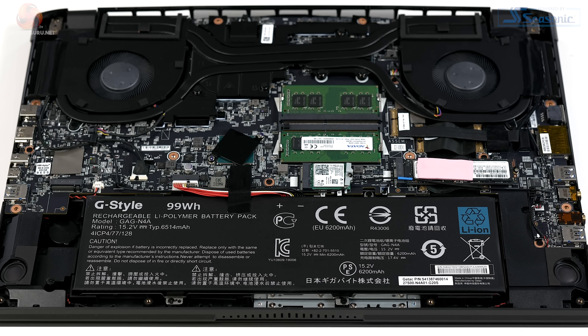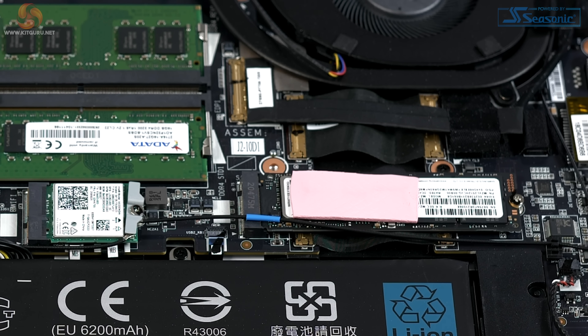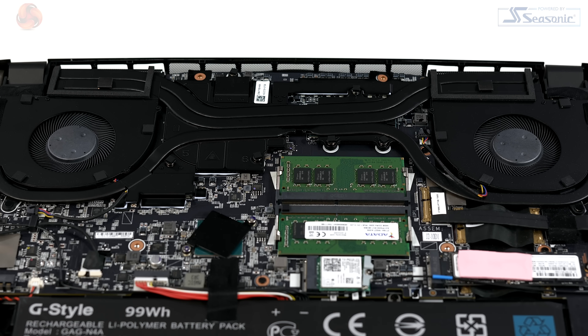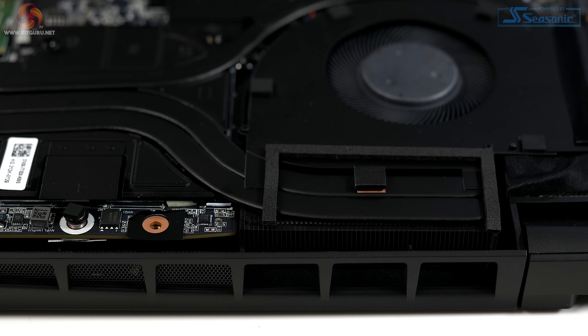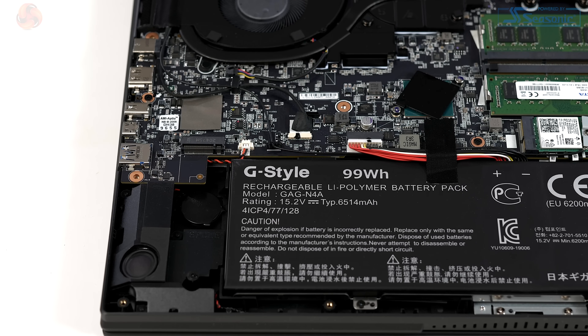Inside the laptop, it is surprisingly conventional. We have a healthy 32 gigabytes of dual-channel DDR4-3200. The Samsung SSD is sadly only 512 gigabytes in capacity. While the processor and graphics are bang up to date, the cooling system is nothing special to behold. A good chunk of the interior is dominated by the battery, rated at a mighty 99 watt-hours.